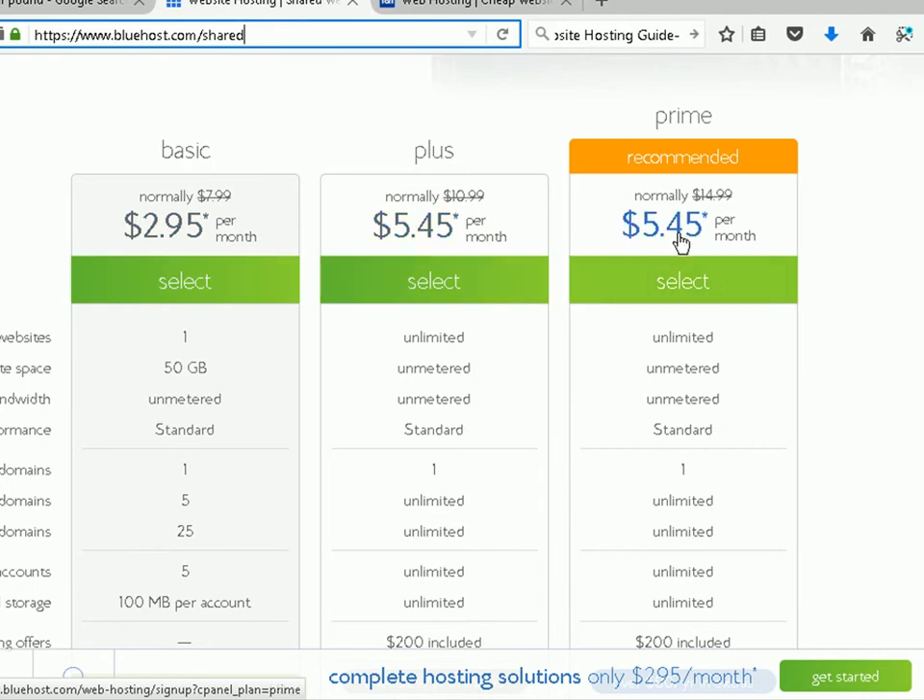What's the difference in the packages and which one do you need? I recommend you start with the basic package. Most providers will actually let you upgrade to a more expensive package at a later date if you find that you need it. The basic package certainly has all the features and capabilities you need to host a standard WordPress website for a small business.